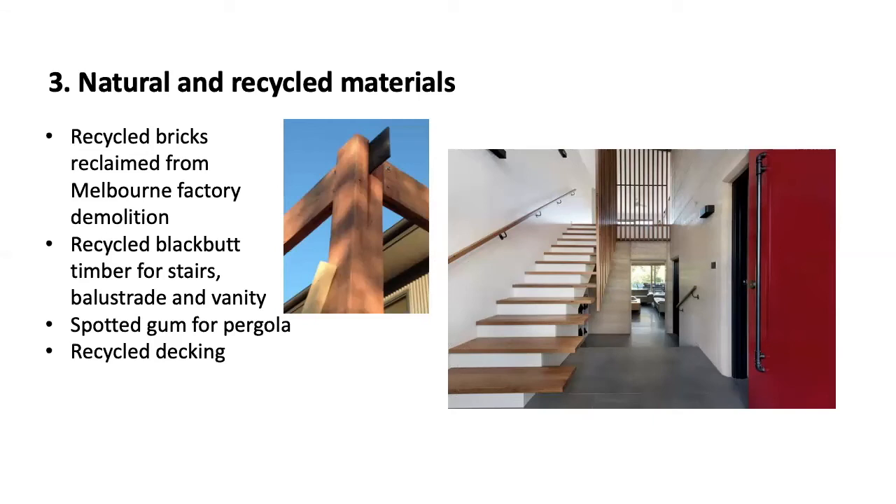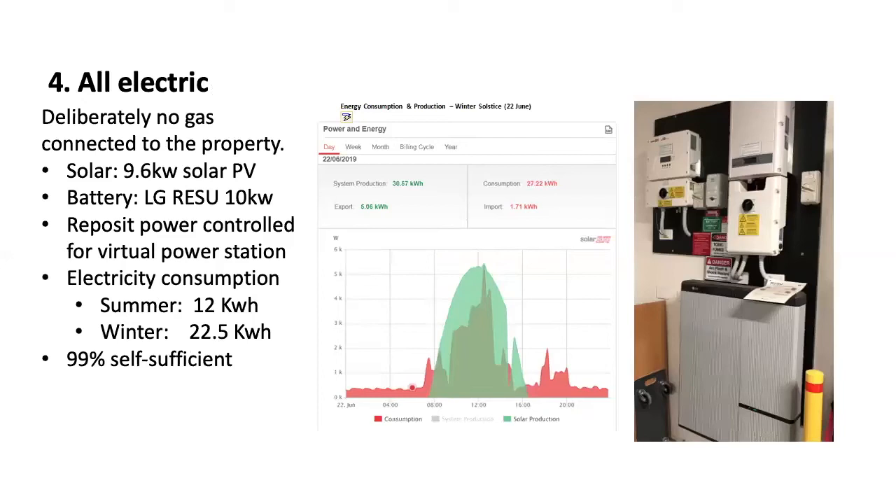This house is an all-electric house, and that was a deliberate decision taken right at the start of the process to not have gas connected to the property. It's supported by a 9.6 kilowatt solar PV system and a 10 kilowatt LG battery with a virtual power station to maximise its efficiency. Our electricity consumption is around 12 kilowatts per day in summer and around 23 in winter, which is largely driven by heating needs. As you can see from this graph, the energy use is largely supported by the solar we have on our system, and for 99% of the year we are energy sufficient.